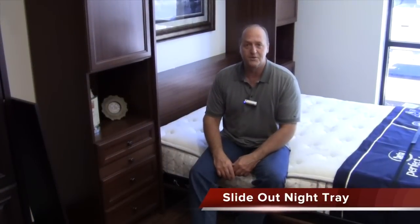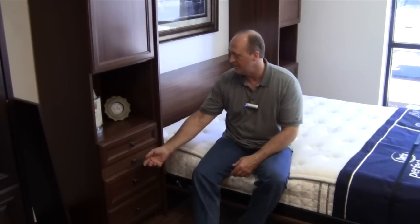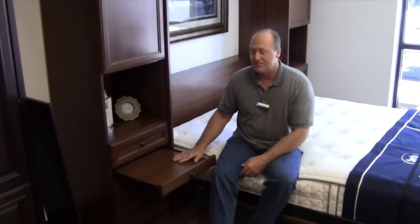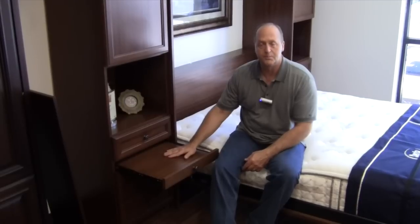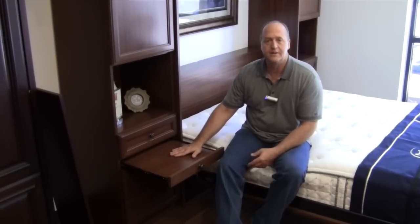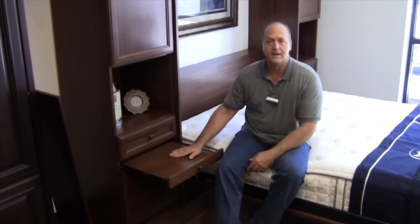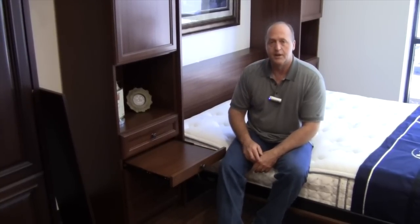Our single most popular option is something you can add to any of the side cabinets: the slide-out night tray. It functions as a nightstand, coming out at the same height as the mattress so you're not reaching up or down. It gives you a place to put a book, your glasses, a glass of water, medications, or a cell phone for nighttime use.